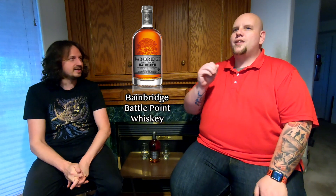Welcome back to another episode of the Whiskey Whisperers. I'm Kevin, I'm Nick, and tonight we decided to try something we've tried before but never reviewed on our channel, so we're excited to bring this to you. Without further ado, tonight we are going to try the Bainbridge Battle Point Whiskey.